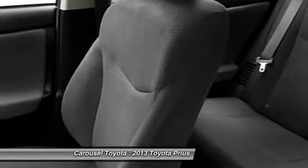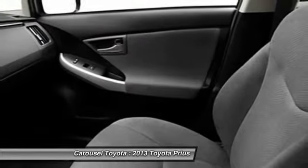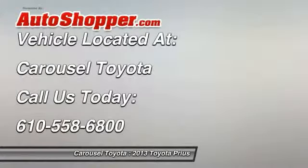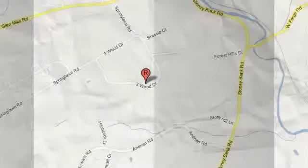Trip computer, bucket seats, trip odometer. If affordable style and reliability are what you're looking for, this vehicle couldn't be more perfect. Drive it today. Thank you.